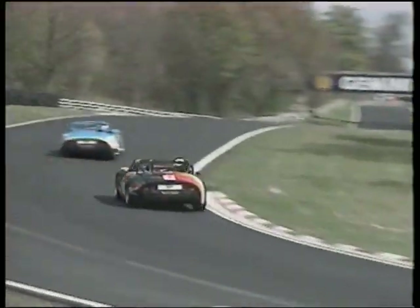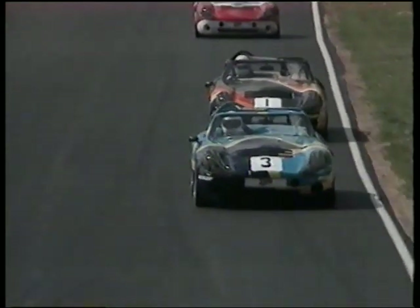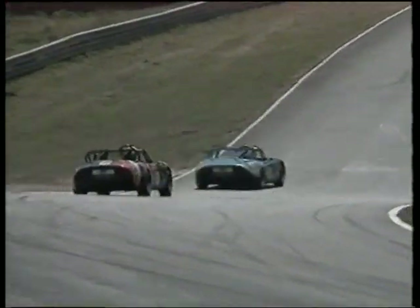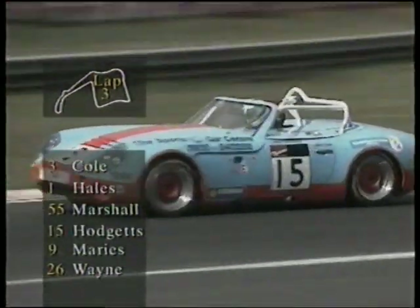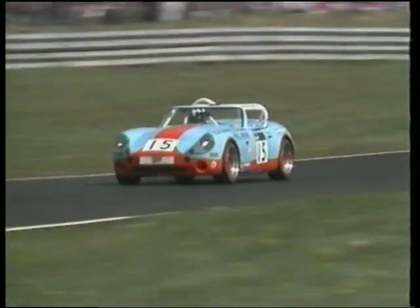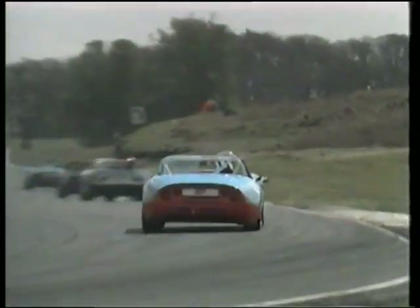Druid's corner — bigger runoff now than there was before. You'll notice the inside front wheel lifting. These cars 0-60mph in under 4 seconds, 100mph in approximately 8 seconds, with a maximum of about 165mph — which is quick by anybody's standards. A characteristic puff of smoke there. Another thing that they do is get their power down very well. And up comes Hodgetts into fourth place. So Cole, Hales, Marshall, Hodgetts — lap three — Marris and Wayne the next two. But the big question now is, having made up for that bad start, just how far up the field can Chris Hodgetts go?